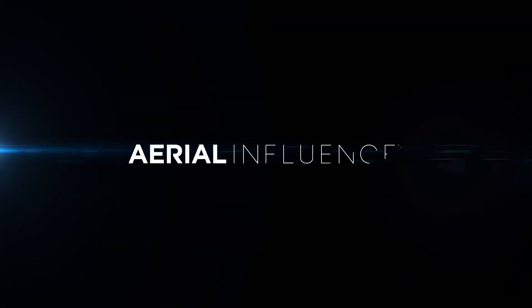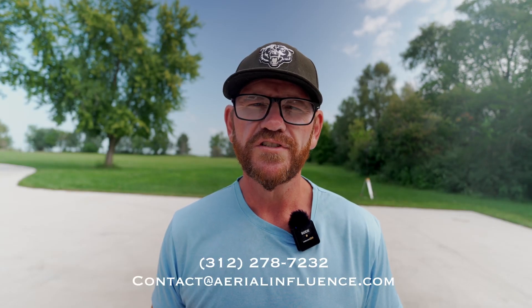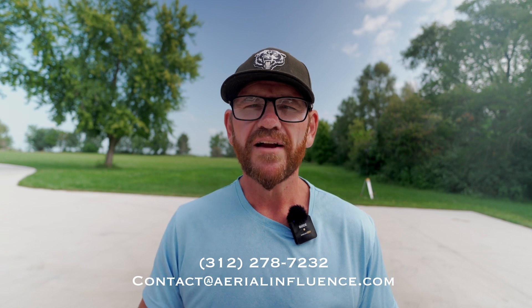What is RTK and just how accurate is it when it comes to flying your drone? We're going to talk all about it. Don't go anywhere. Hey everybody, David here from Aerial Influence. Thank you so much for stopping by. Today we are talking about RTK. What is RTK?